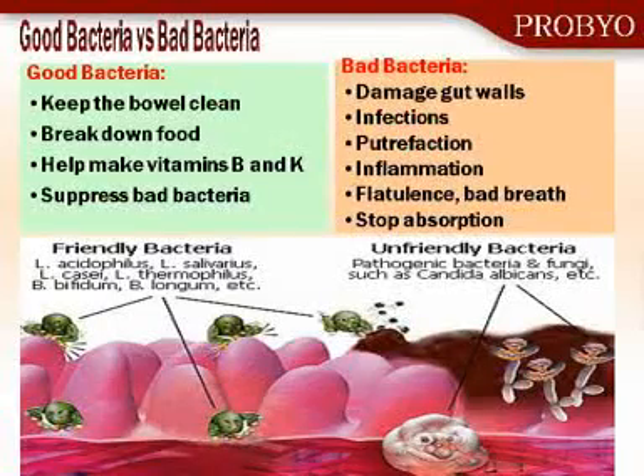In our intestinal tract, we have various bacteria — some are good, some are bad, some are neutral. The good bacteria help us to break down our food that we consume. They produce vitamins and essential amino acids that are essential for us, and they suppress the growth of pathogenic bacteria. Pathogenic bacteria damage our intestinal tract, they cause infection, putrefaction which causes bad smells, and they cause inflammation and a variety of other undesirable traits.